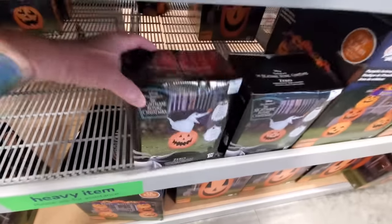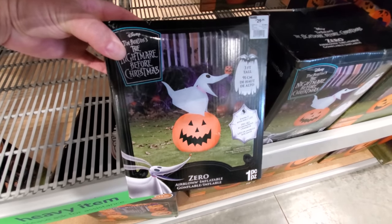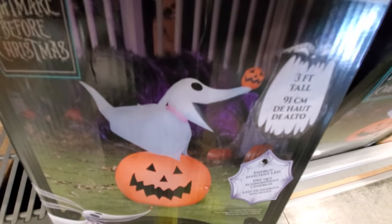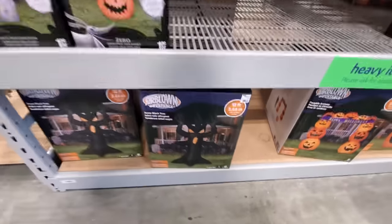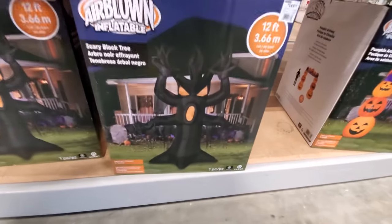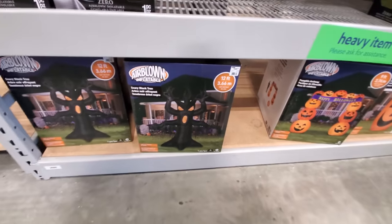Here's our Zero — I love Zero. That is so cool. That's only three feet tall, but look at the little pumpkin on his nose. That is totally awesome. And here is a scary black tree, 12 feet tall. That is totally awesome. I love the spooky trees.